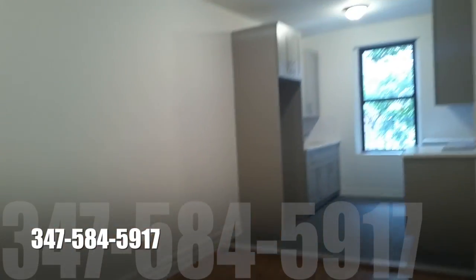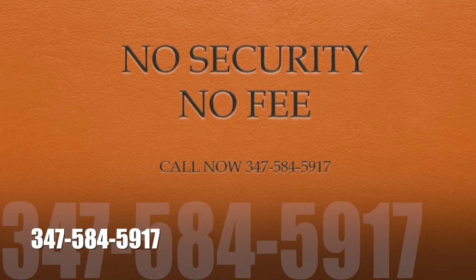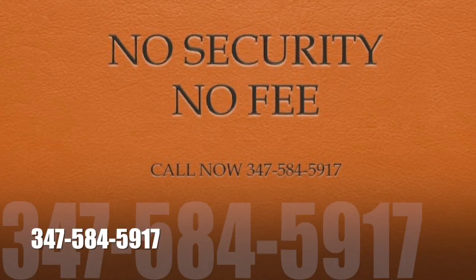This is the dining area I was talking about earlier. It opens up right by the kitchen. Remember, no security deposit, no fee. Call today: 347-584-5917.